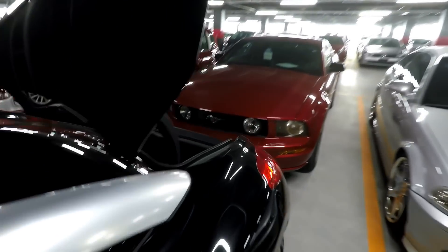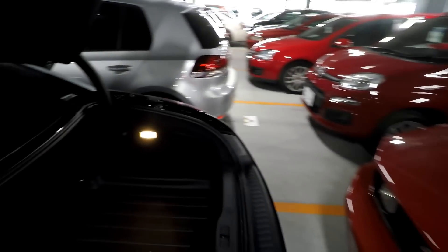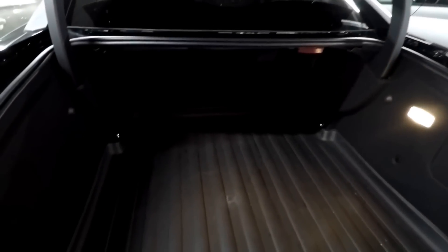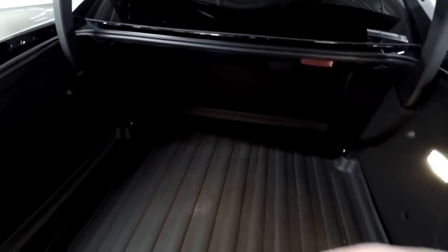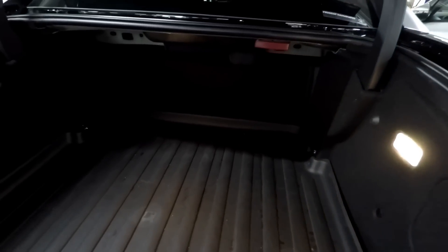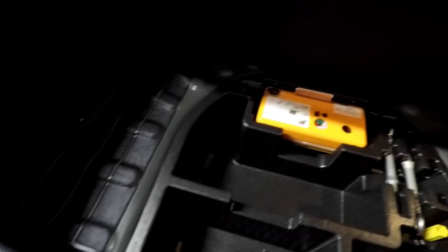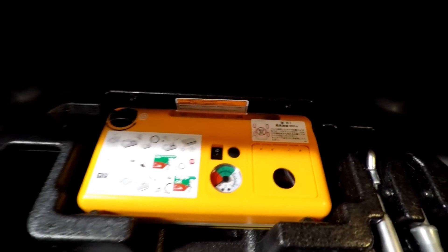Okay, looking over the boot. The boot on these is actually quite big — you can get three people in it, if that means anything to you. It's rather deep and fairly wide as well. It's got a protective mat in this one with the original underneath. Have a look at the spare — you've got a pump there for the tyre.